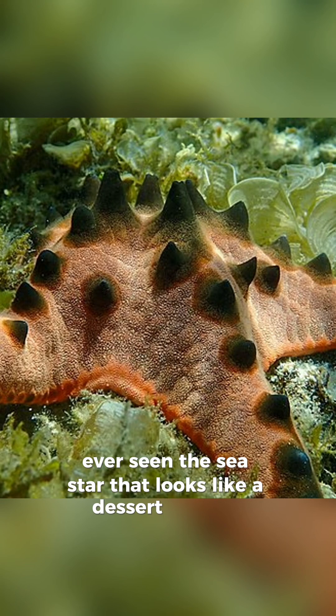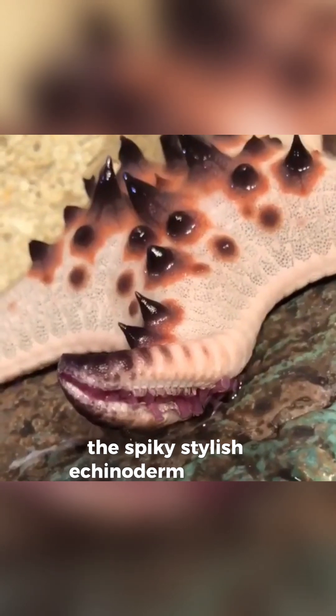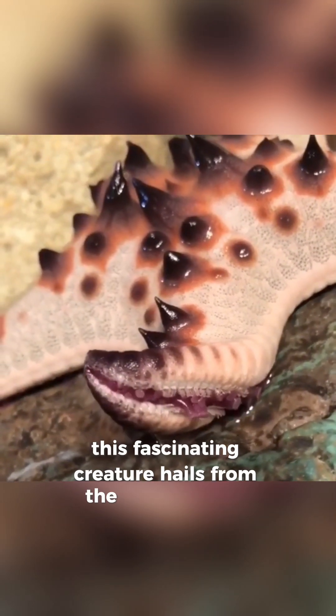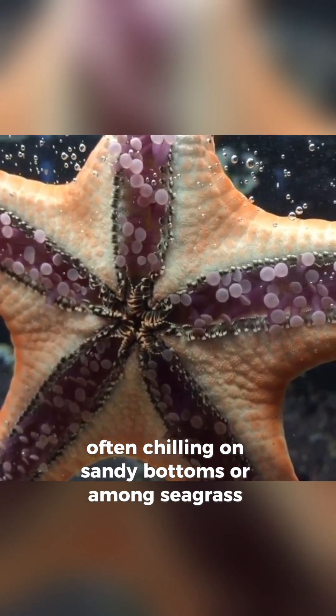Ever seen a sea star that looks like a dessert topping? Meet the chocolate chip sea star, the spiky, stylish echinoderm turning heads on the ocean floor. This fascinating creature hails from the tropical Indo-Pacific region, often chilling on sandy bottoms or among seagrass beds.